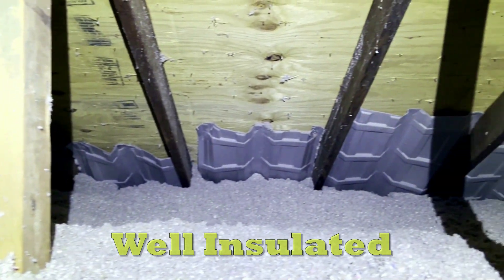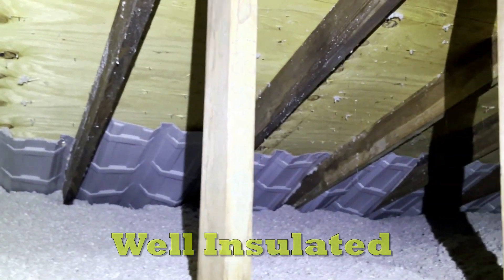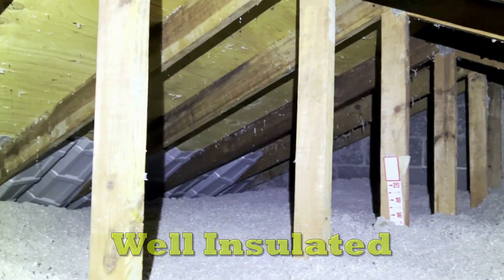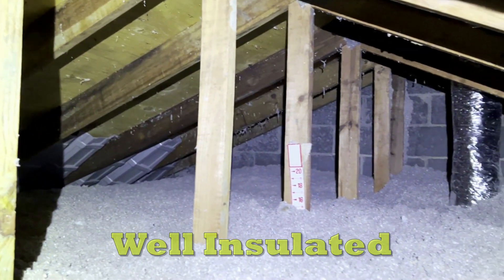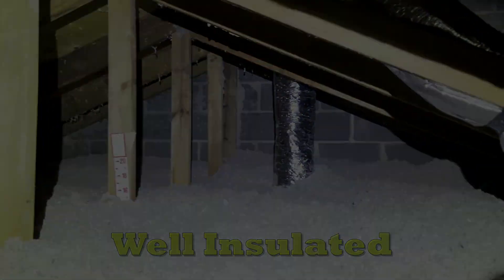As our attic tale concludes, we're reminded of the hidden treasures above us. It's not just an attic — it's a realm of untapped potential. A well-inspected attic is a cornerstone of a comfortable, energy-efficient, sustainable home.